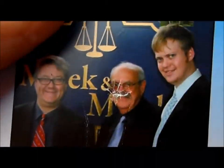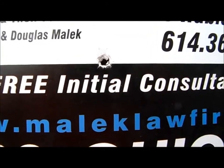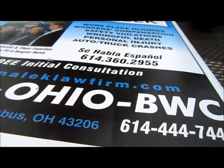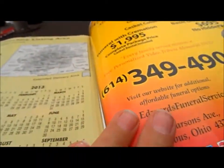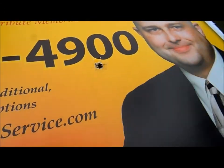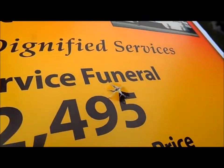Beeman Kodiak. H&N Barracuda. And since we didn't have this during our first test, the Crosman Premier hollow point. If you ask me, they're not really hollow points because they do not expand. So here is the first page — there's the hollow point, H&N, and then the Beeman.